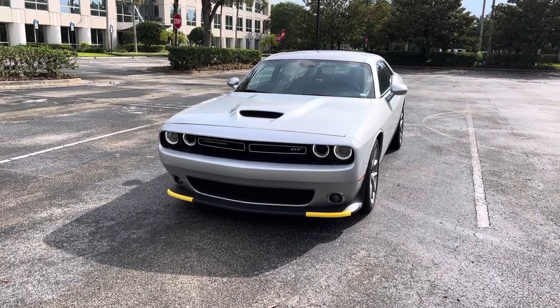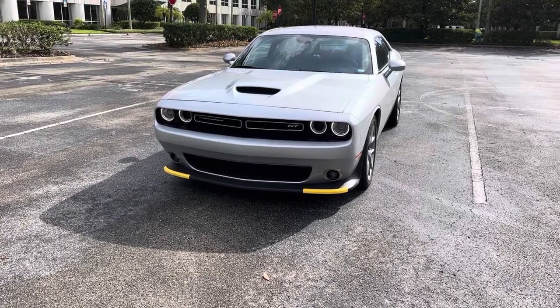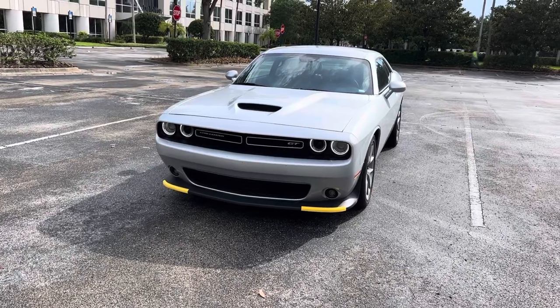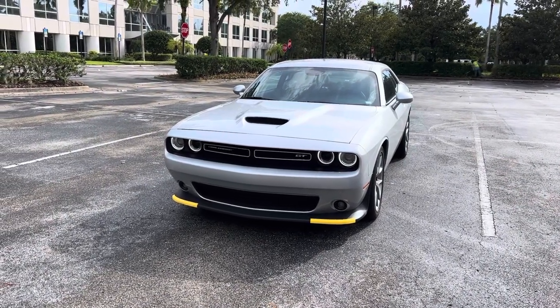Boom shakalaka! Hey kids, it's your boy Double D Dubs coming at you from Orlando, Florida. Most people know Orlando for the mouse, but there's a lot of other things here too — including this rental.